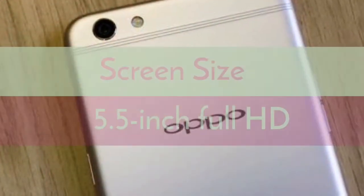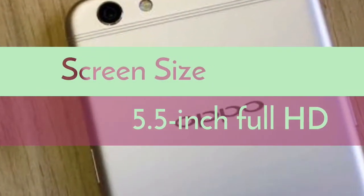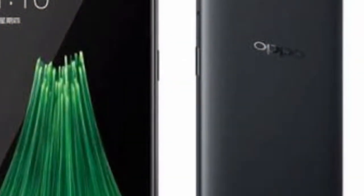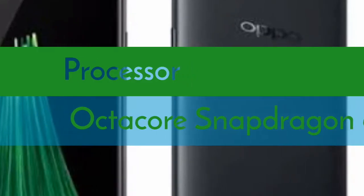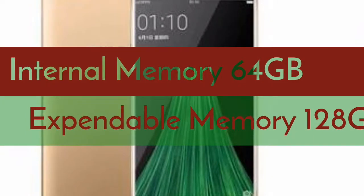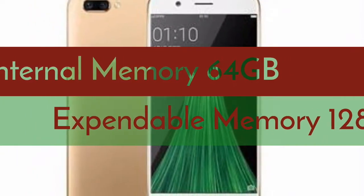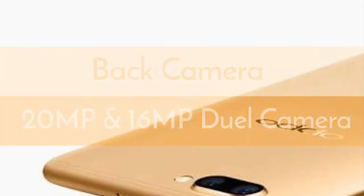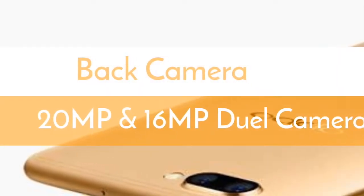The Oppo R11s will feature a 5.5-inch Full HD 1080 x 1920 pixels AMOLED display and will be powered by an octa-core Snapdragon 660 processor coupled with 4 gigabytes of RAM. It is said to pack 64 gigabytes of inbuilt storage, which will support expandable storage via microSD card up to 128 gigabytes.